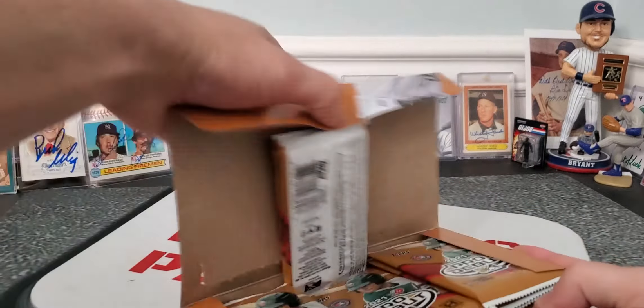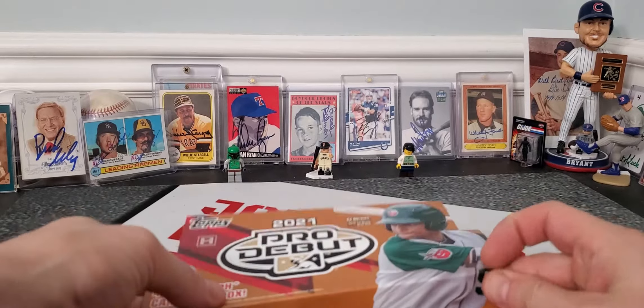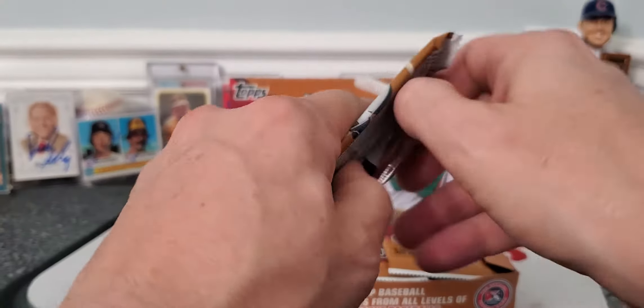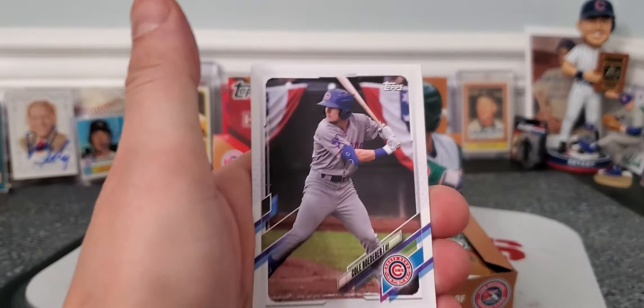You can also get numbered cards. Let's hope that we can get an autograph of at least one somebody we know — one of the major prospects that are coming up.